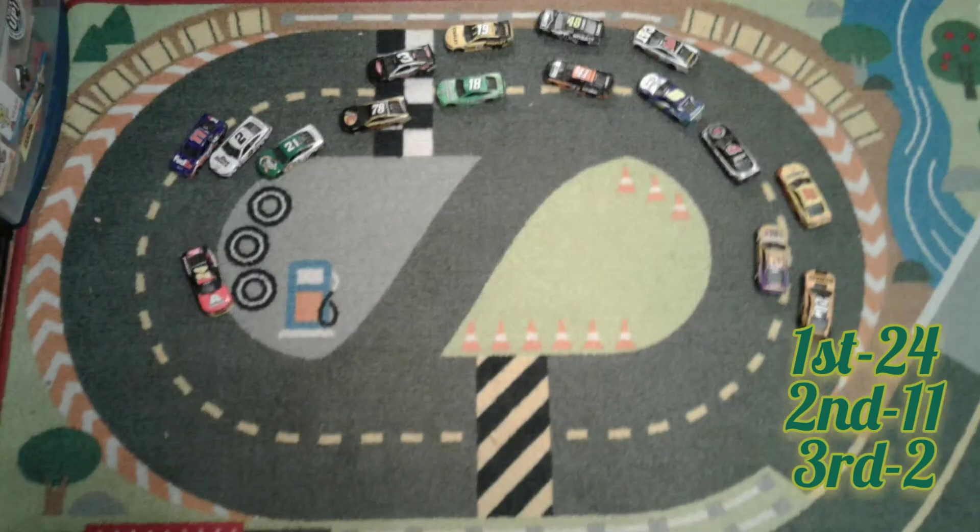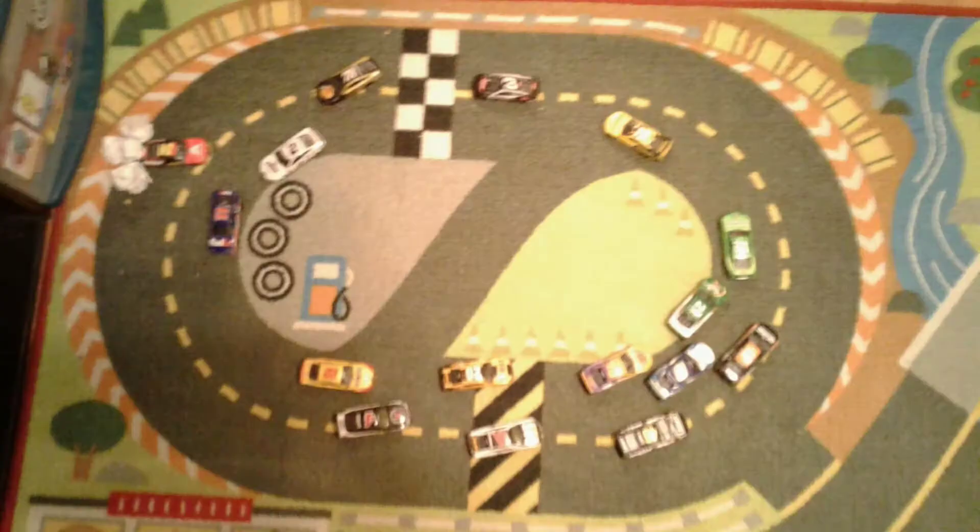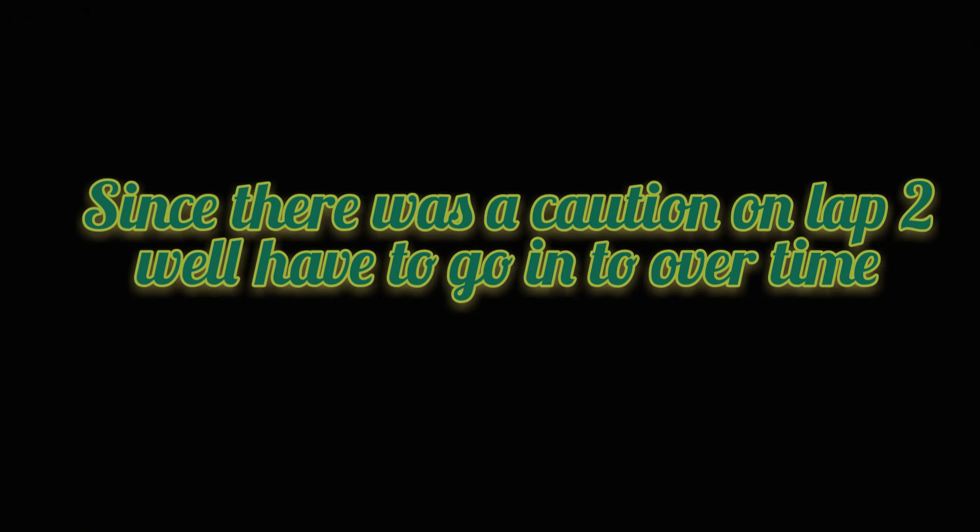Let's go racing boys. Green flag and the 24 gets a good jump as we come around to lap 2. And oh, caution — the 24 spins. Our sponsor, the Coca-Cola racing family. Since there was a caution on lap 2, we'll have to go into overtime.